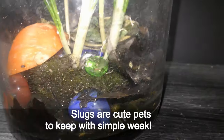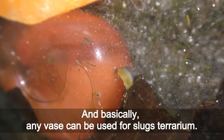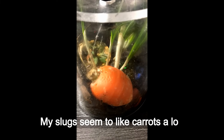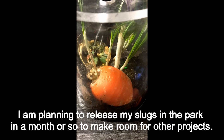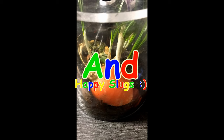Slugs are cute pets to keep with simple weekly care, and basically any waste can be used for the slugs' terrarium. Here is a timelapse recording of my slugs — my slugs seem to like carrots a lot. I am planning to release my slugs in the park in a month or so to make room for other projects. Have fun and happy slugs!